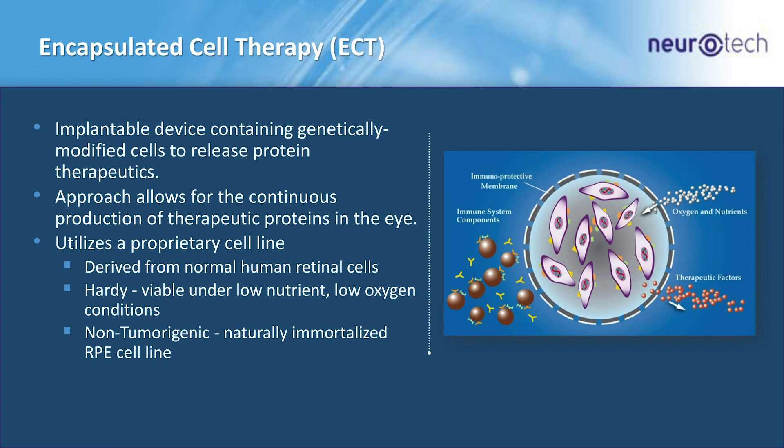Just a quick word about ECT — it is an implantable device. It contains a cell line that's genetically modified to release whatever therapeutic you're interested in to treat a disease. The approach is designed to allow for a long-term continuous release in a steady state of that therapeutic.